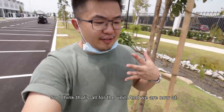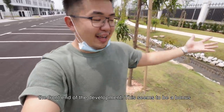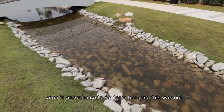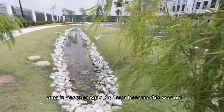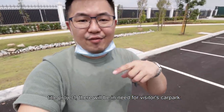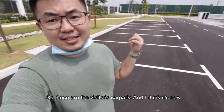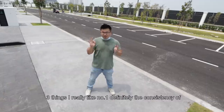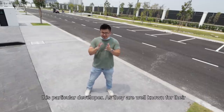So I think that's all for the unit. We are now at the front end of the development and this seems to be like a bonus area. In accordance to the team, this was not prepared in the drawings. Because it's a stratified title project, they will be in need for visitor car park — so these are the visitors car park.